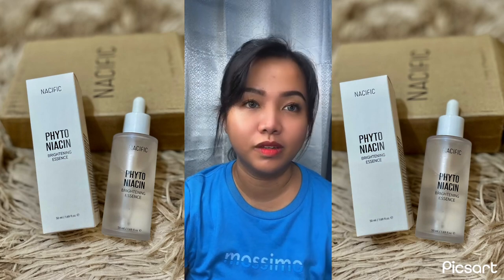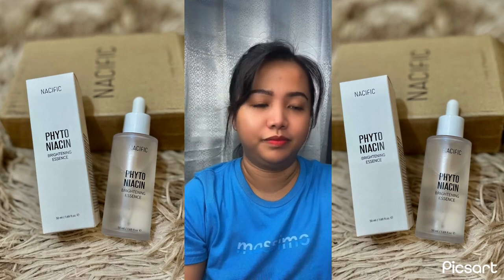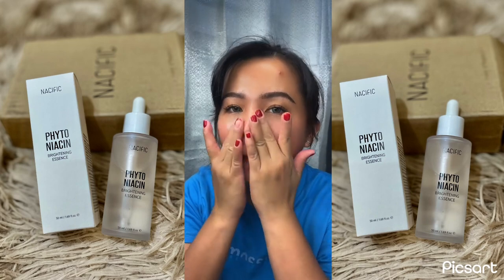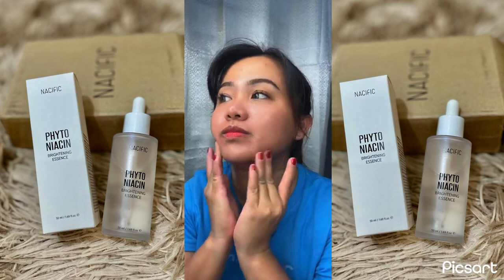That's important for me since I have oily combination skin. So let's give it a try — excuse my pimples and blemishes. Today I have a big pimple on my forehead, as you can see. Since this is a first impression video, I will not see any major changes in my skin yet, since it's still early to say.